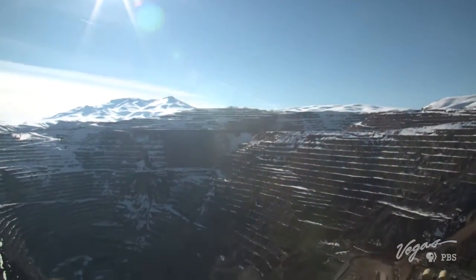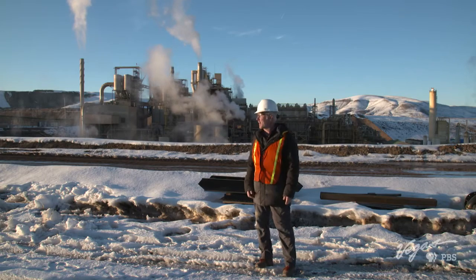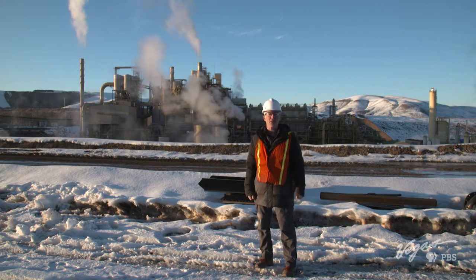Everybody knows that mining and the state of Nevada go hand-in-hand, but so often we think about what it was like back in the day — donkeys. But how do they do it today? Right now I'm at the Newmont Gold Quarry Mine just outside of Elko, and we get to find out how that big thing gets gold out of them thar hills.